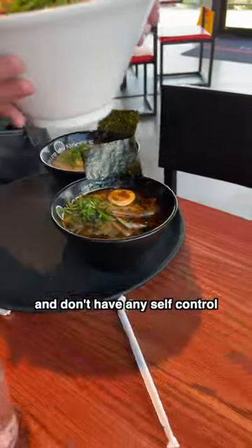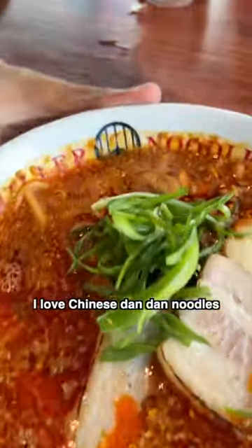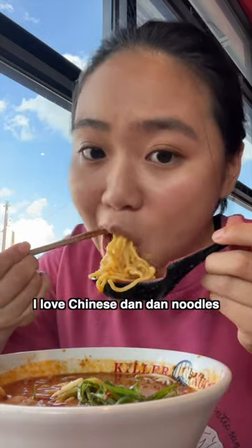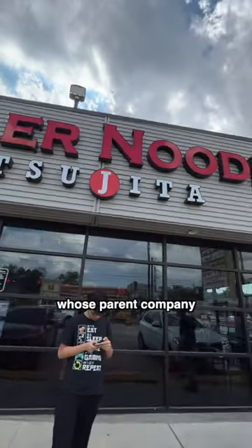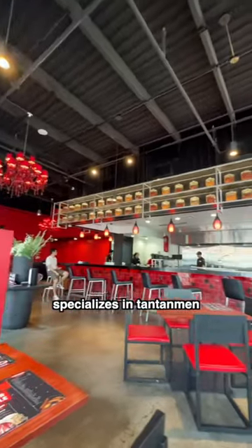If you love ramen and don't have any self-control, then don't watch this. I love Chinese dan dan noodles, but have you ever tried the Japanese take on it? Killer Noodle Tsujita, whose parent company is from Japan, specializes in tan-tan-men.